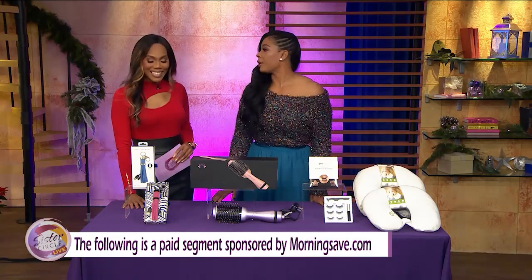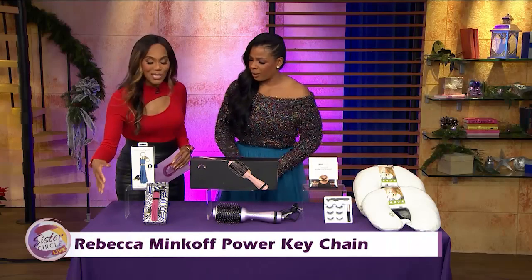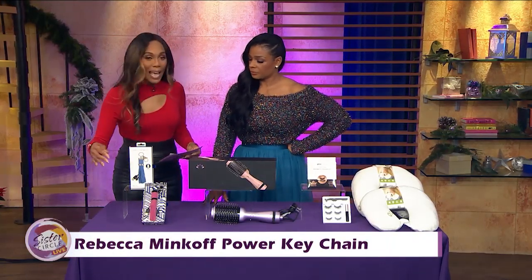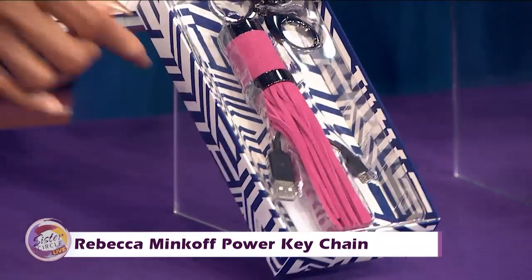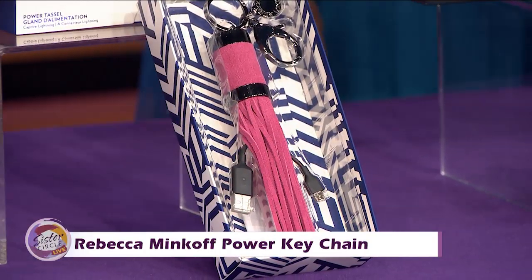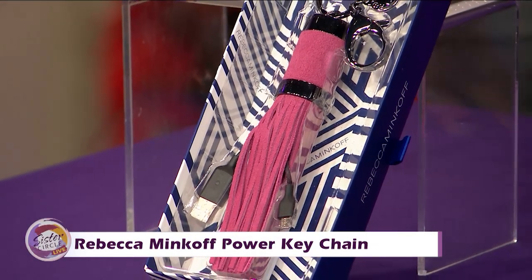I see some type of tassel you got down over here. It looks like a tassel, right? It's so much more than that. This is the Rebecca Minkoff Power Keychain. It's a genuine leather keychain, which is absolutely fantastic, and it has these really chic designer tassels, as you can see. But look inside — charging cables! So yes, you can look stylish and also still charge your phone while on the go.